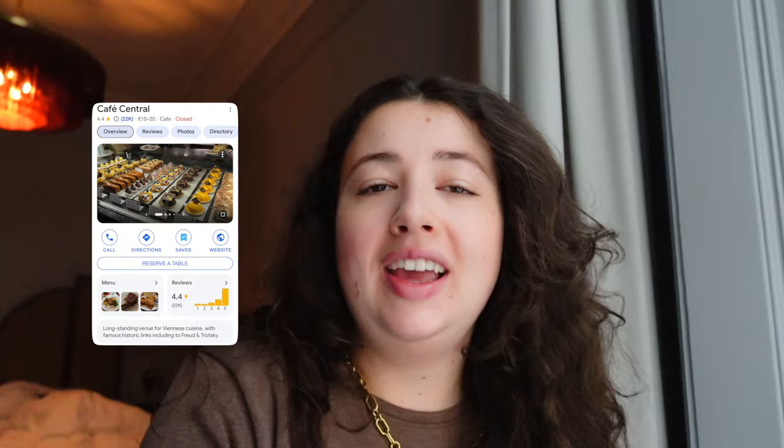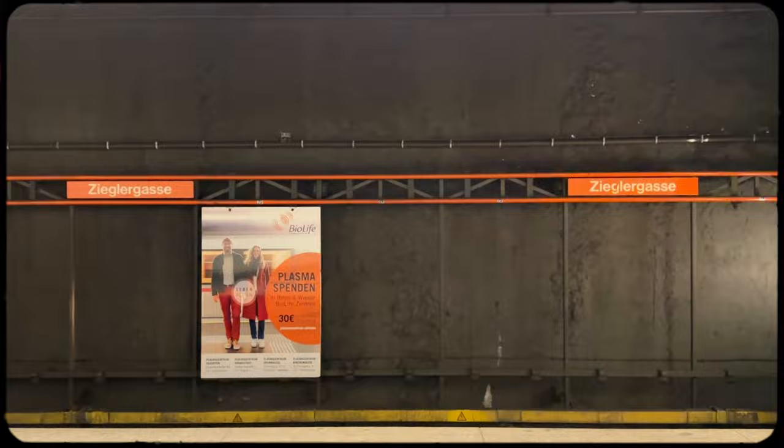Good morning! Today is our only full day here in Vienna so we've got quite a bit planned — cafe hopping, exploring cute areas, checking out some museums, and of course all of the Christmas markets. But first we are up bright and early because I've somehow managed to get a booking at Cafe Central, which is admittedly one of the more popular and hyped cafes in Vienna. I've heard the building is just beautiful, so let's go and see — is it worth it?